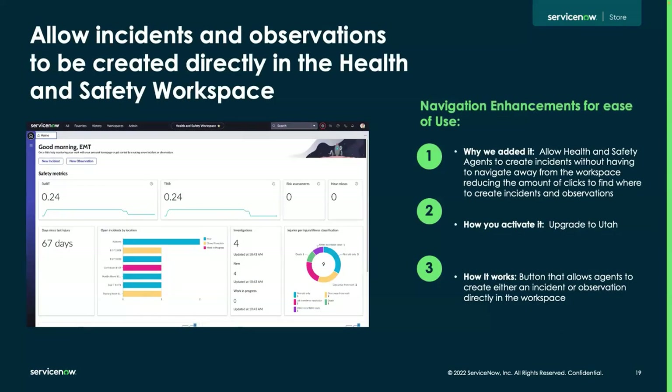For some minor enhancements, we added the ability for incidents and observations to be created directly within the health and safety workspace. At the top you'll see buttons to create a new incident or new observation. We added this to reduce the number of clicks — if a health and safety team member receives a phone call or email about an incident not submitted via employee center, they can now create that incident or observation right within the workspace where they spend the majority of their time. You'll need to upgrade to Utah to activate this.